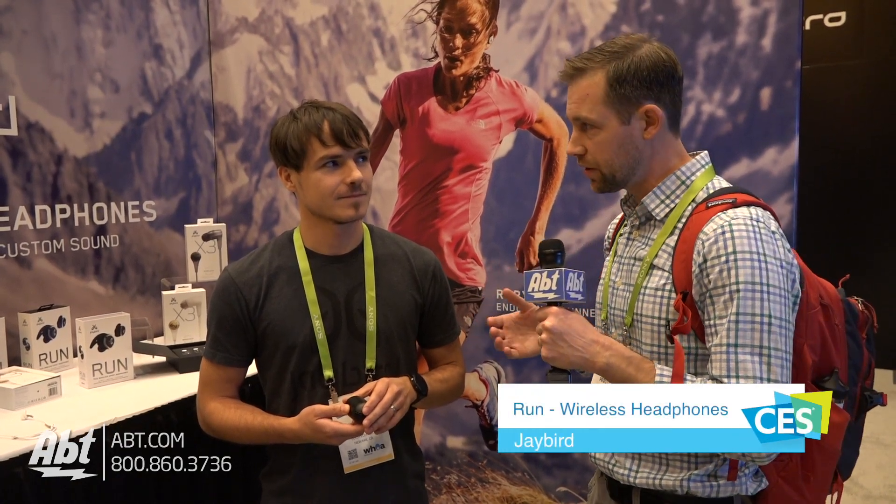Hey everybody, Carl here from AFT. We're at CES 2018 in the Logitech booth and we're looking at some Jaybird — some new Jaybird truly wireless headphones. We're here with Guillermo and he's going to talk to us about the Jaybird Runs.